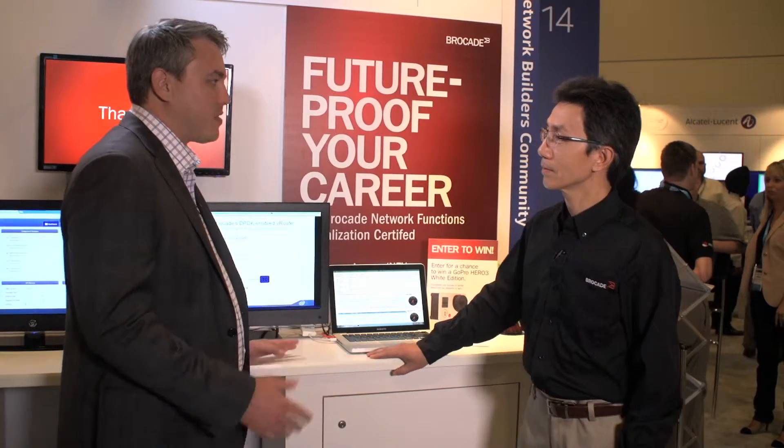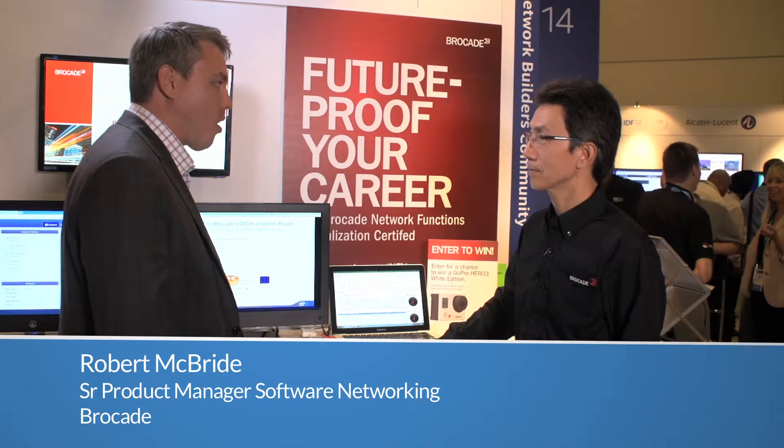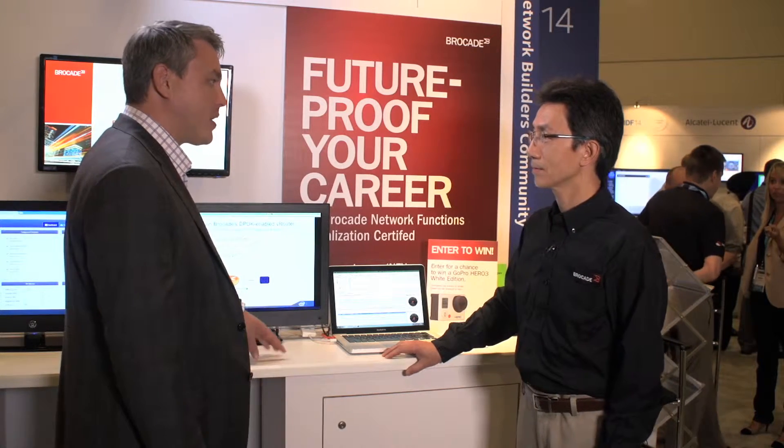Hey, we're here at IDF 2014 and we're actually over here at our booth finally today. We've actually got a number of demonstrations that Brocade is a part of, but why don't we actually talk about the two specific demonstrations that we're actually doing here.